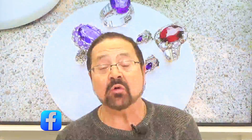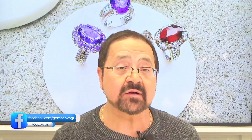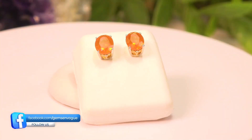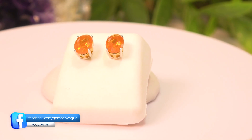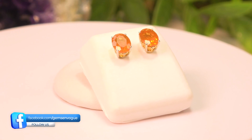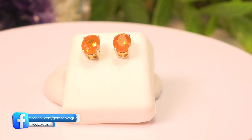Now you want another exotic stone? Let me take it down to Mexico, home of Fire Opal. Simple, beautiful studs. Natural beautiful fire opal that comes to us from Jalisco State in Mexico. 8 by 6 millimeter each, 1.70 carats.